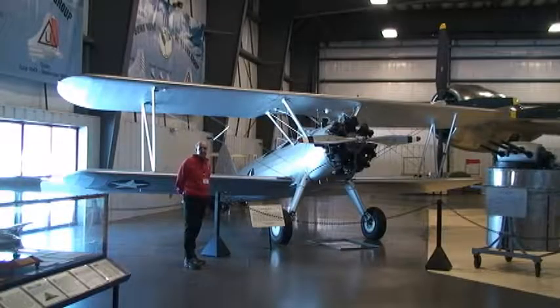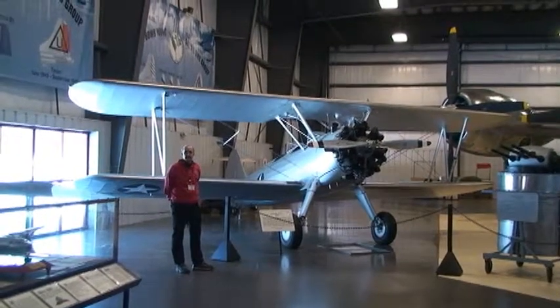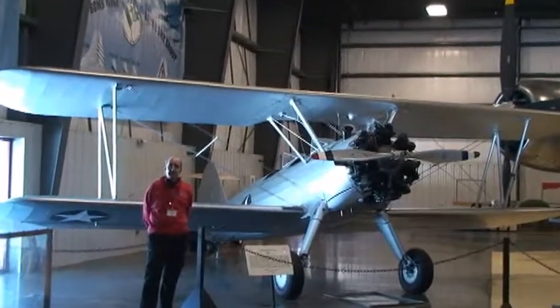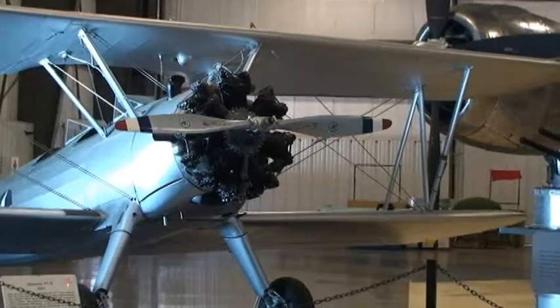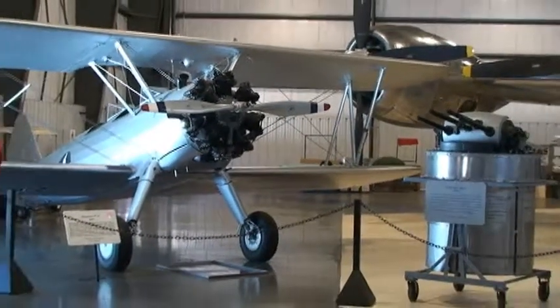Here we have a Stearman biplane called a PT-17. PT stood again for primary trainer — before they turned the guys loose flying the B-29s, they had to spend a lot of time in one of these learning how to fly. This was an easy aircraft to fly; you only had one airspeed to remember: it took off at 60, it cruised at 60, and it landed at 60.